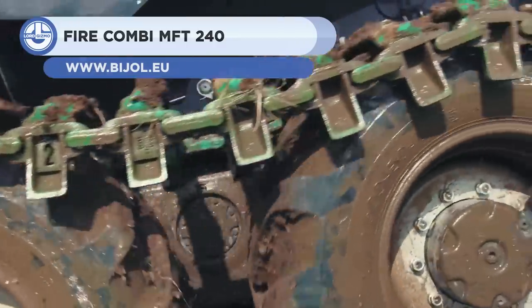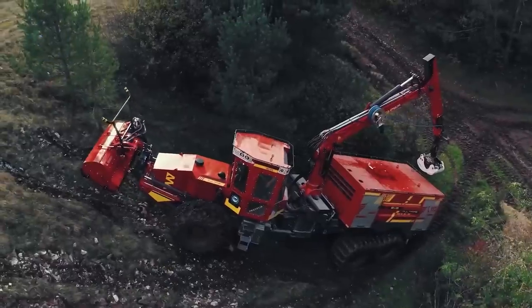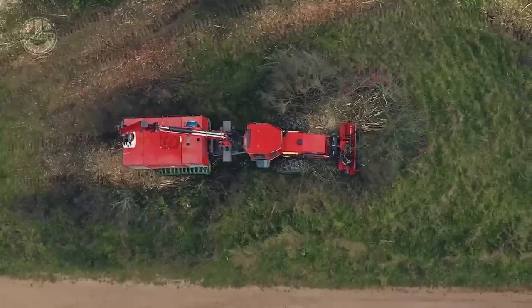First up, we have the Fire Comb by MFT-240. This machine is designed to extinguish forest fires using water or foam. It is powered by a four-cylinder engine with AdBlue technology that complies with the Stage 5 emission standards.